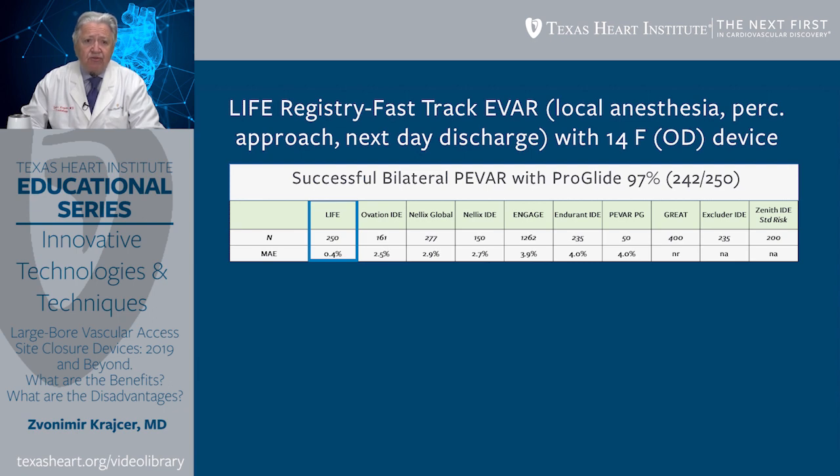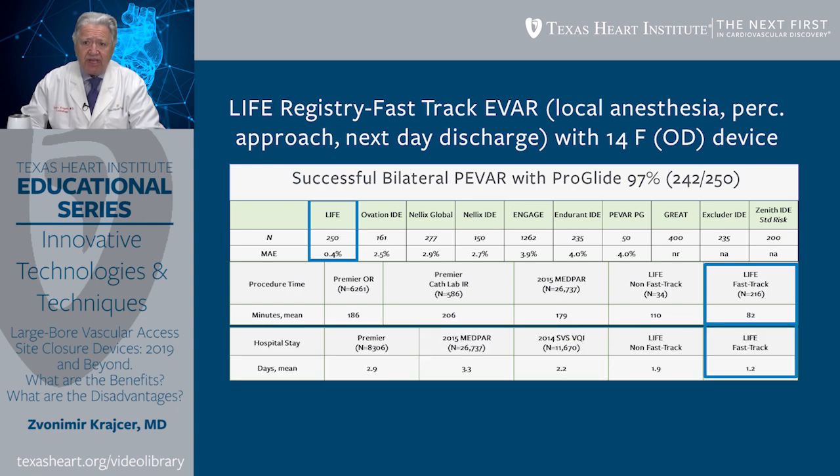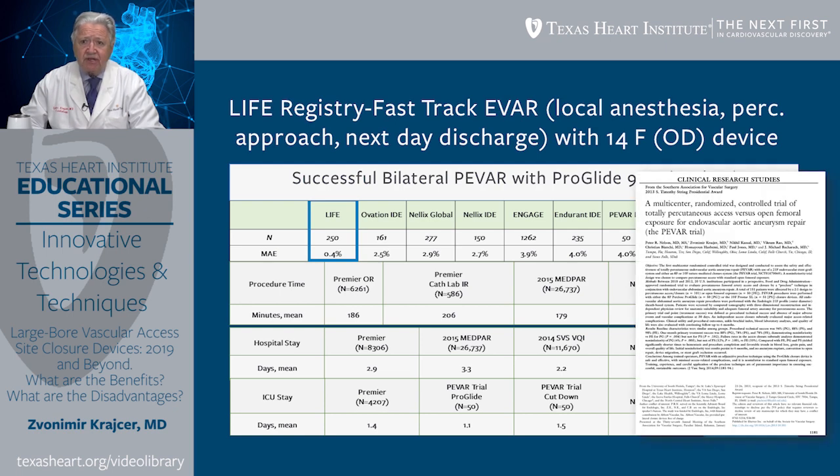There were numerous other advantages in the Life Registry, such as procedural time was dramatically shorter, hospital stay was also shorter, and ICU stay was zero in this particular trial. We can see tremendous benefits of percutaneous access and femoral artery repair with a low-profile device using ProGlide.